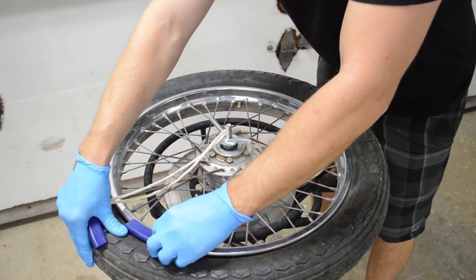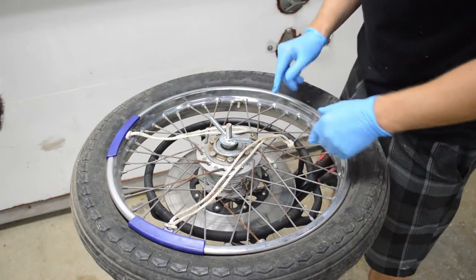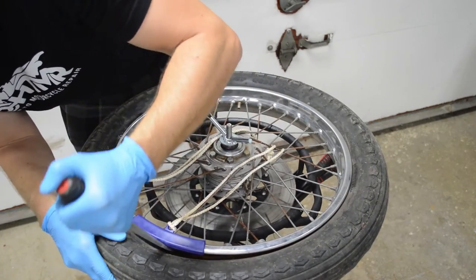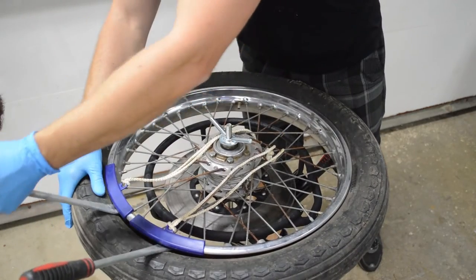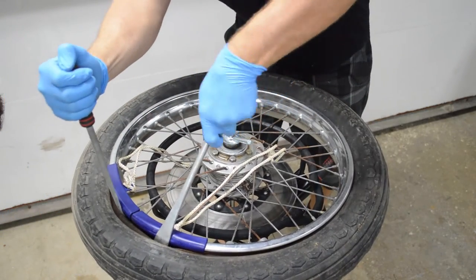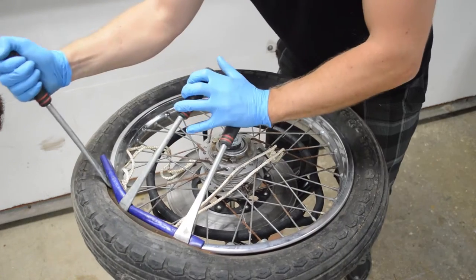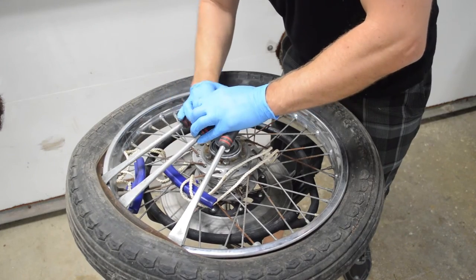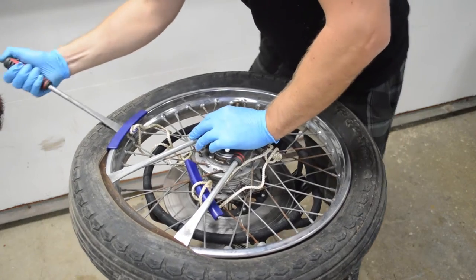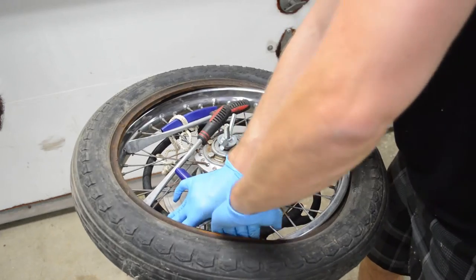Back on the tire changing stand, insert the rim protectors — these help protect the rim from getting any scratches from the tire levers. Insert the tire lever and hook it under the tire bead, making sure to avoid hooking the tube. Insert a second lever a few inches away, then work the lever and tire over the rim one after another. Take a third lever and repeat the process a few more inches away. Now you can remove the middle lever and use it to work the tire off the rim a little at a time. Don't try to take off too much at once as it will be difficult to work the tire off.